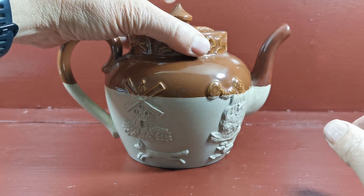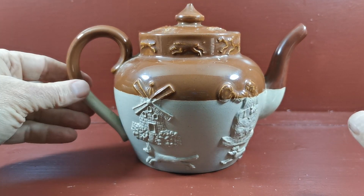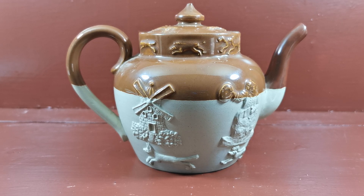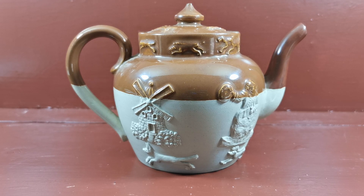Lovely piece for display. I wouldn't use this because of the firing crack — we do draw your attention to that. But in terms of display and collectors of Doulton Lambeth, I think this is going to be quite popular at the price we're going to offer it at. Available on the vintage and antiques website if you follow the link in the YouTube listing below.